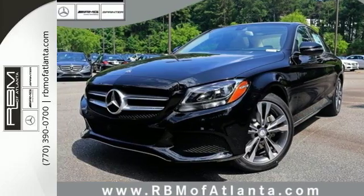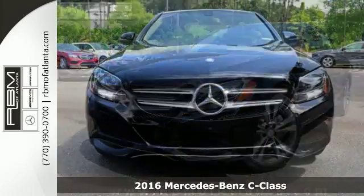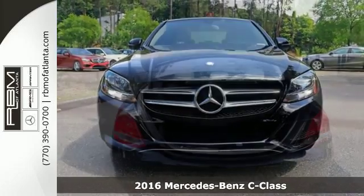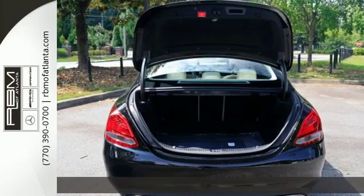It's a 2016 Mercedes-Benz C300. You understand aggressive elegance isn't an oxymoron — it defines the experience that is the C300.